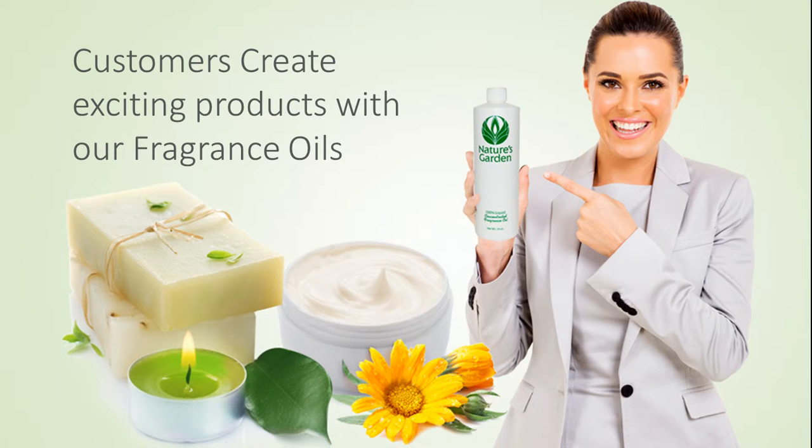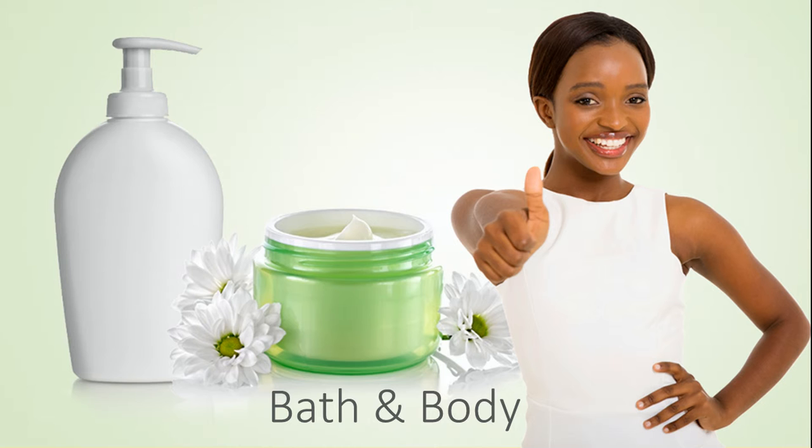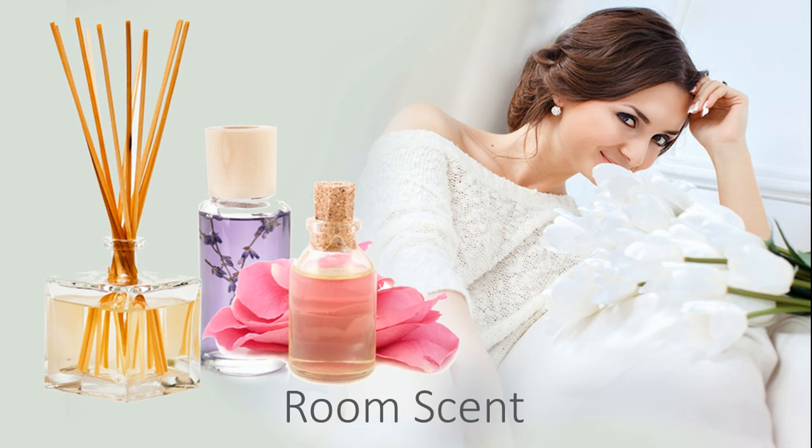Our customers create fresh products with this fragrance, including amazing decorative candles, wonderful handmade soaps, moisturizing bath and body products, and room scents.